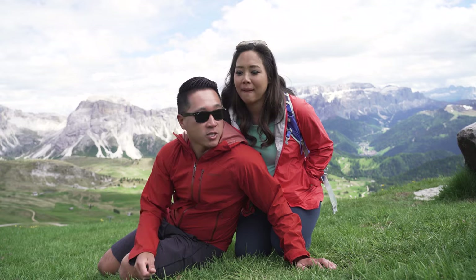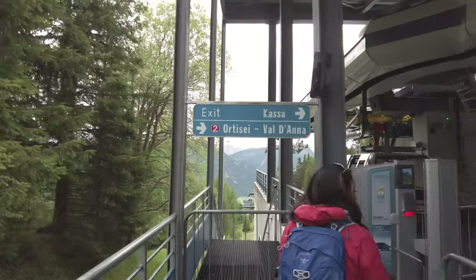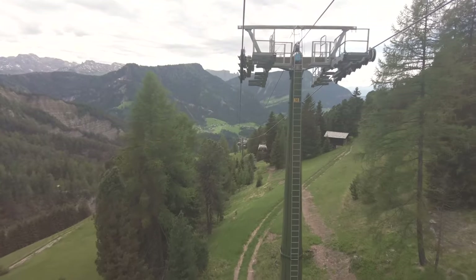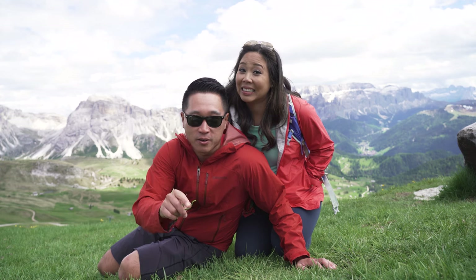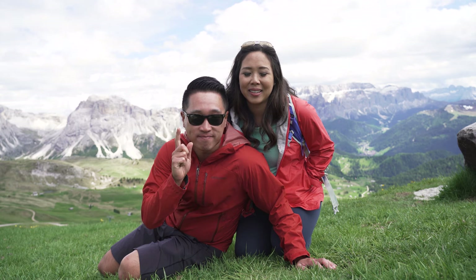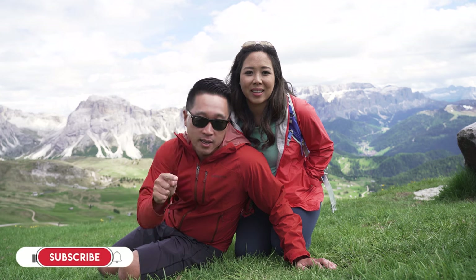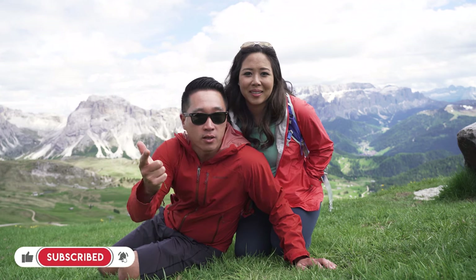Pretty much our day done. We're going to head back down the gondola, get down to Ortisei, and drive to Naturno for our next hotel — which is supposedly an even better spa hotel. We'll see. I don't know how you can beat the Adler but very excited. If you'll do us a favor, hit that like button, hit subscribe if you're new here, and we'll see you in the next one.